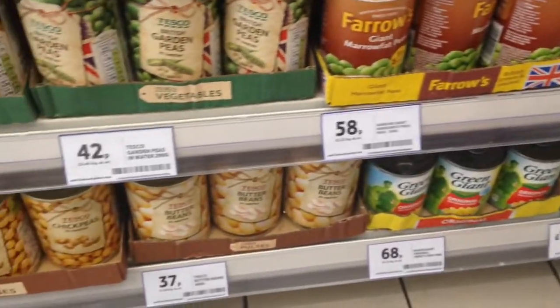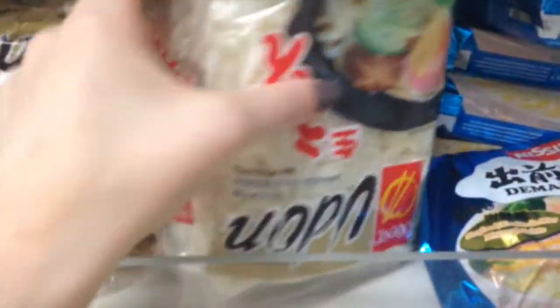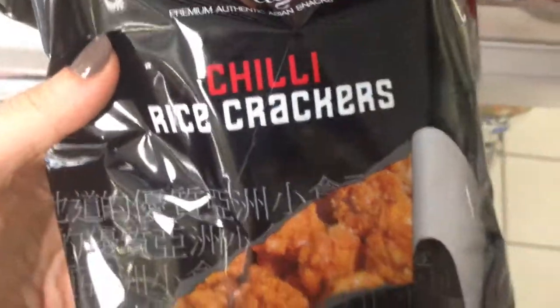Over here are some more canned beans: chickpeas, peeled potatoes, carrots, kidney beans. Up here is some tinned fruits — pears, pineapples, prunes, peaches. And over here are some udon noodles, which are really good — just an easy thing to make with some boiling water in the kettle. They're also vegan. And up here, some wasabi-coated peanuts which make a really good snack — you can see in the ingredients they're completely vegan. And then also some chili rice crackers.